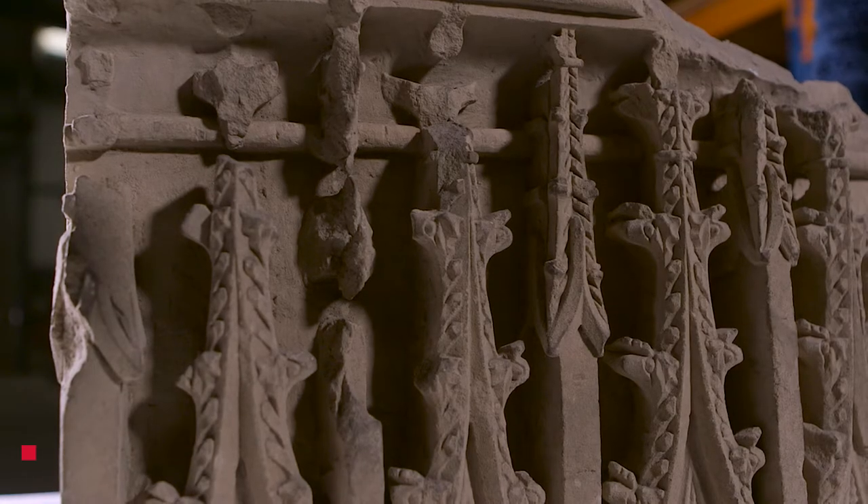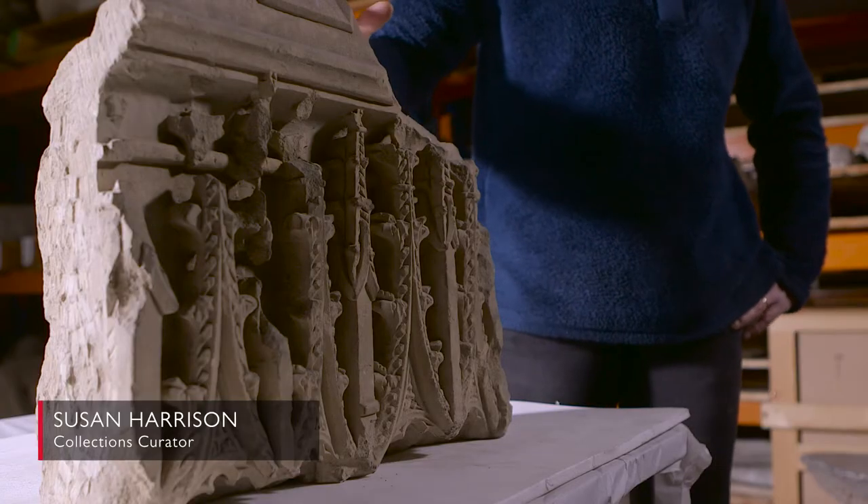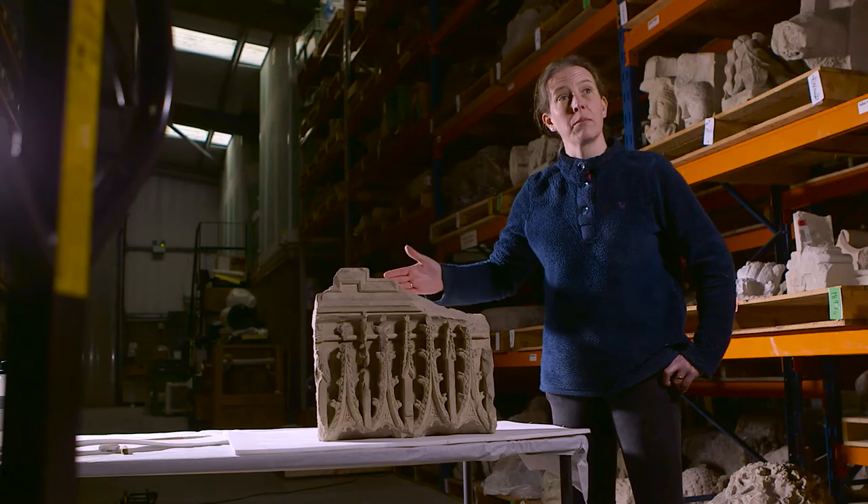The medieval church was typically divided into lots and lots of spaces for different uses by screens. This is part of what was called the pulpitum screen, which divided the crossing from the choir.